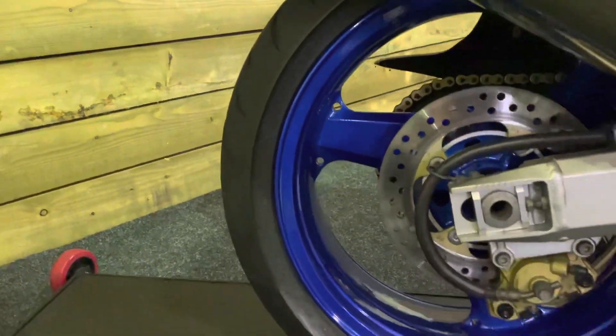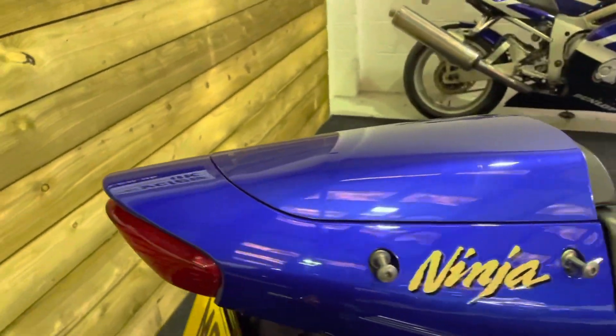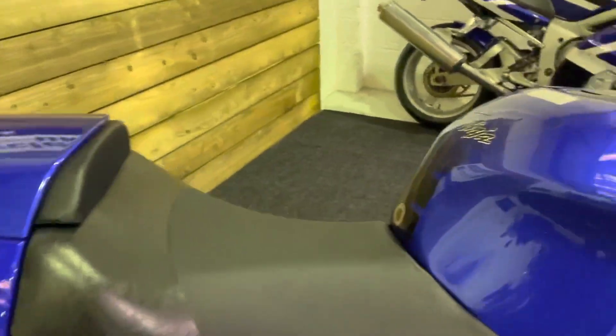The wheels on this one have been recently refinished and look absolutely superb — done a fantastic job of that. The rear tyre's got plenty of life left in it. Comes with the seat cowl there of course, and the Ninja tank pad.